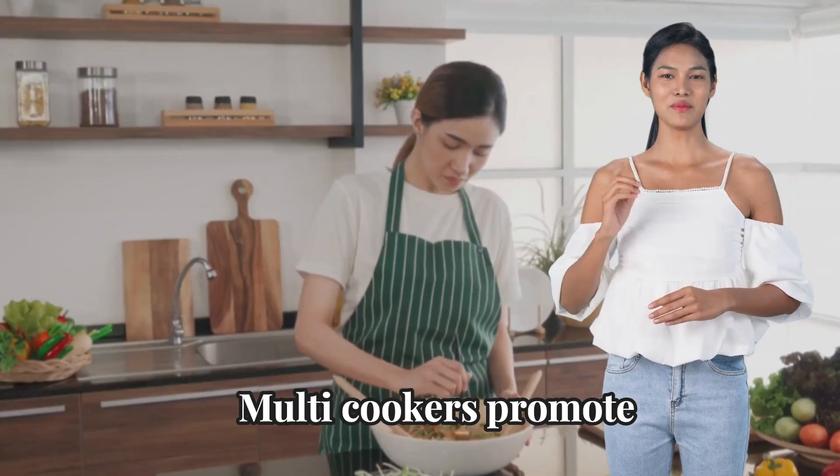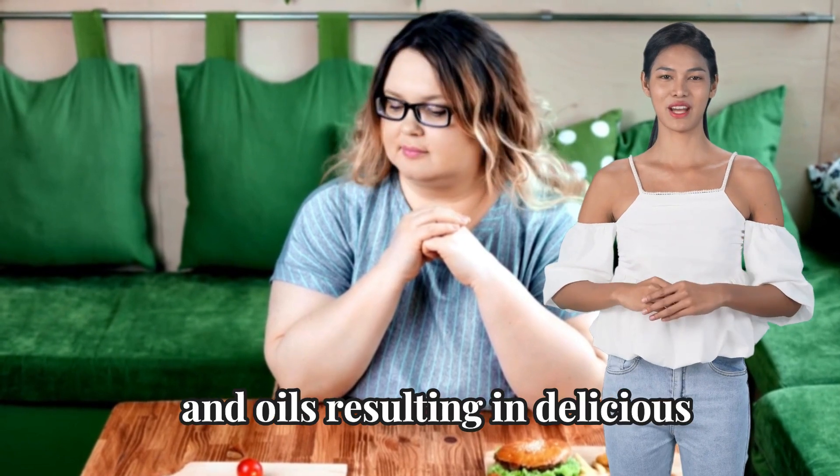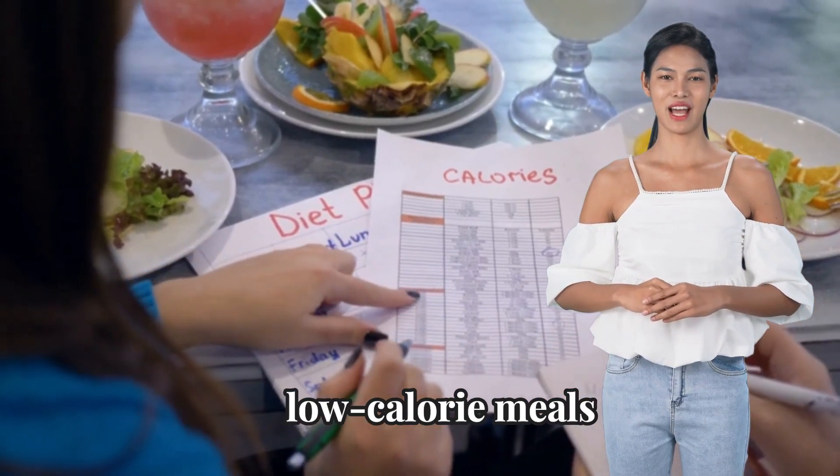Multi-cookers promote healthy cooking by reducing the need for added fats and oils, resulting in delicious, low-calorie meals.